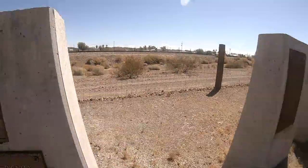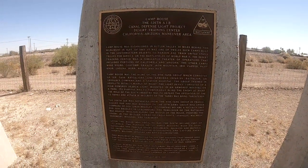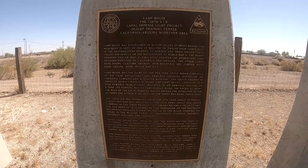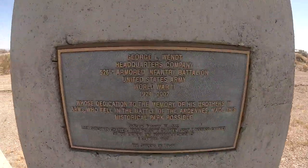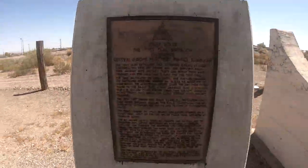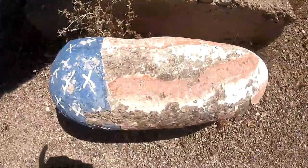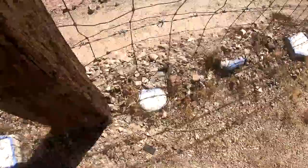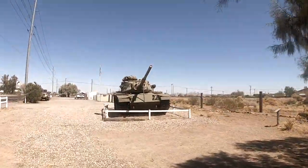The secret activities pertained to the Canal Defense Light, or CDL — a 13-million candlepower carbon arc lamp mounted on US M3 tanks. It was intended to produce a beam of light so bright that it would confuse, disorient, and temporarily blind enemy troops. Ultimately, the CDL did not perform as well as intended in the field, and it was felt the lights could give the tank's position away, making it an easy target for the enemy's powerful anti-tank guns.